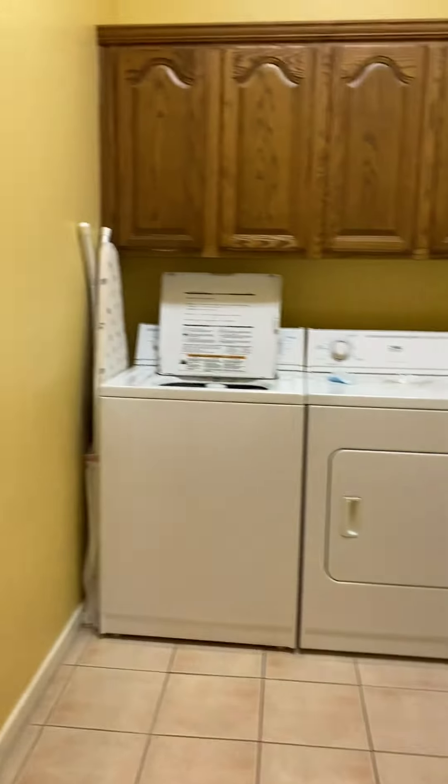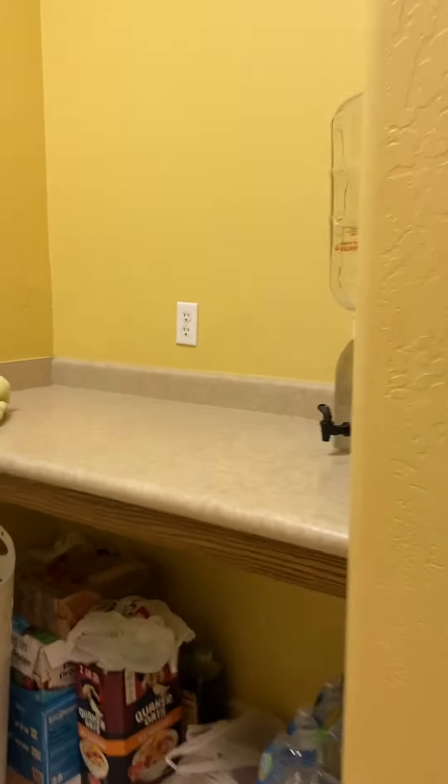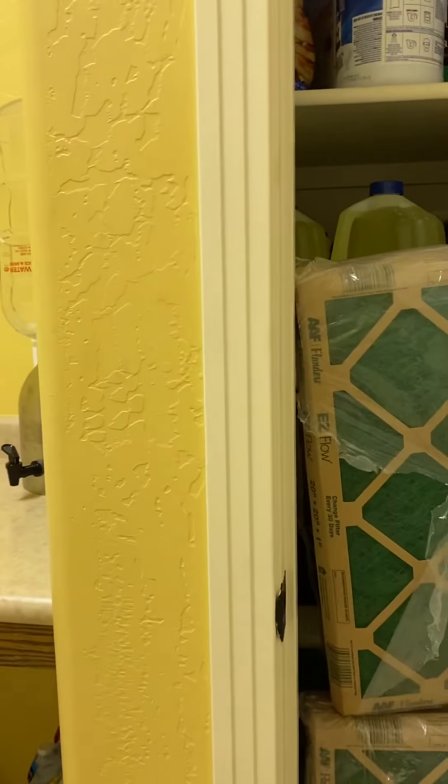Nice size laundry room — it's huge actually. Lots of storage, with additional space for linens.